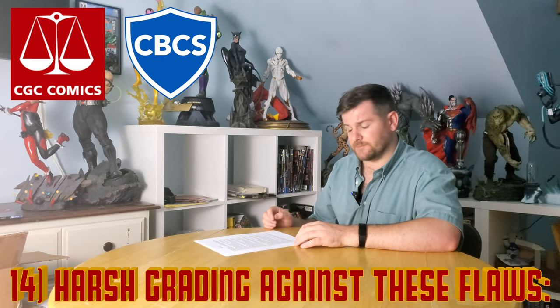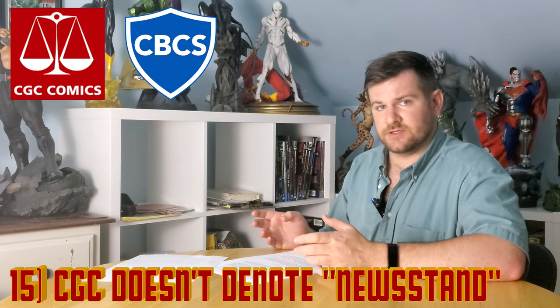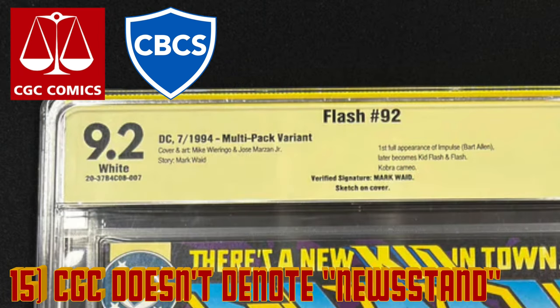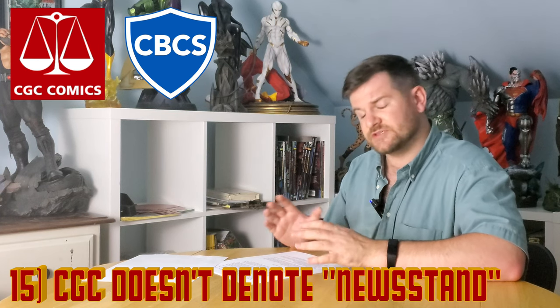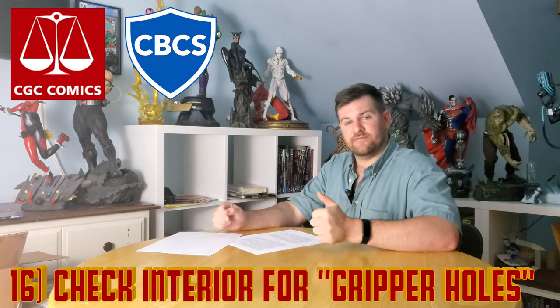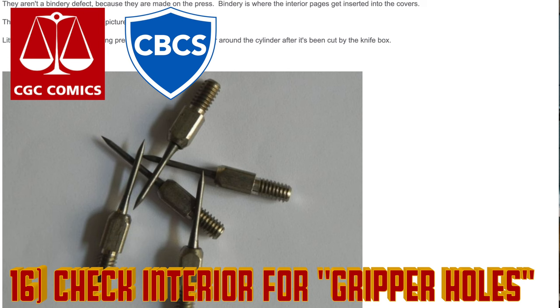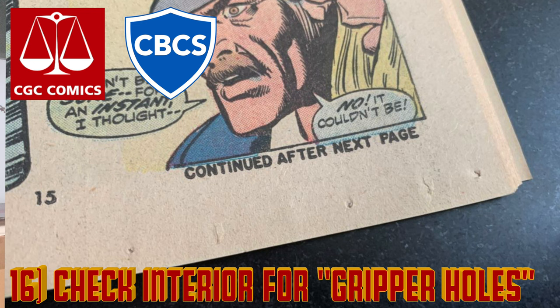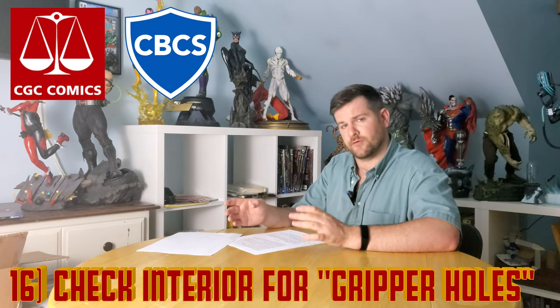CBCS will denote a newsstand edition versus a direct edition and will also mention a rare UPC like the DC Universe logo variant, whereas CGC won't make any mention of that except for very specific situations. A lot of 70s and 80s books have hidden imperfections that can hurt the grade on the interior — especially Marvel, which sometimes had really weird paper that looks like tiny little holes, like a tiny mouse got to the comic. Open up those pages and make sure that's not there, because that could hurt your grade.